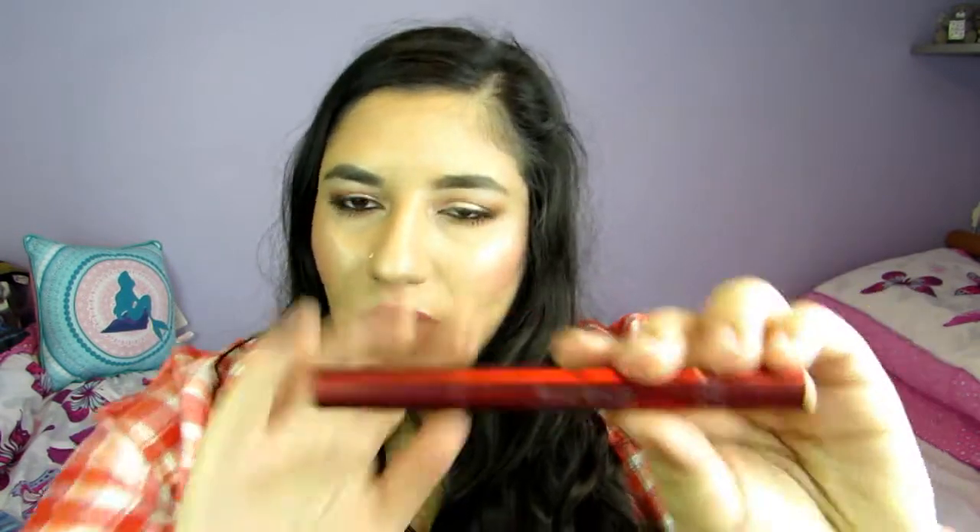Then I used up the Clarins Eclat Minute — it's a Light Perfecting Touch Concealer. I got this in a swap. It's in shade 02, which was a bit dark for me, so I used this to carve around my eyebrows because it was too dark for under my eyes. I wouldn't buy it — it was all right but since I got it in a swap I didn't pay for it. I wouldn't spend my money on this again.